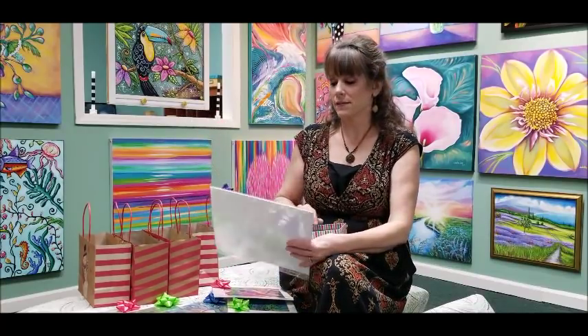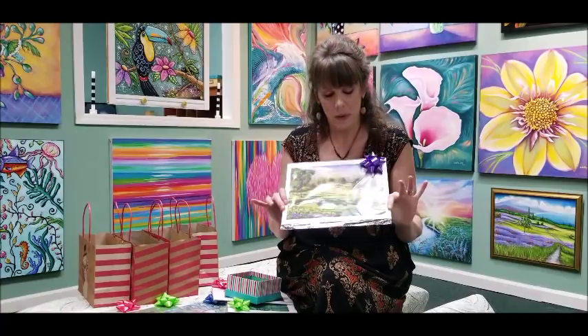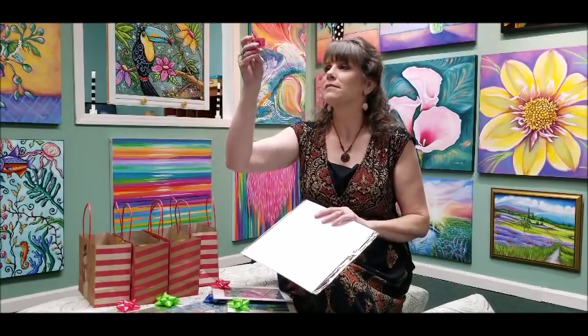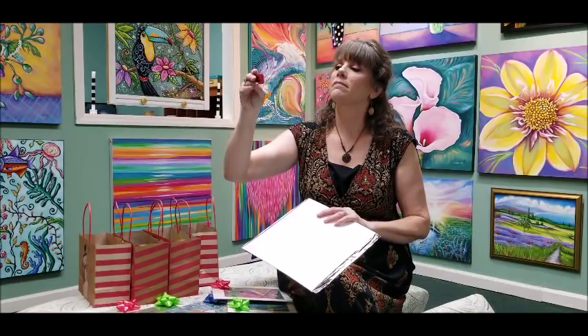Now I have seven artboard prints. I hope you like what you win, and if not you can give it to somebody for Christmas. The first one is a golf course painting that I did — hopefully some man wins this that likes to play golf. But you always know somebody that plays golf. The winner is Steve Kehoe. It's a man — that's a good thing!